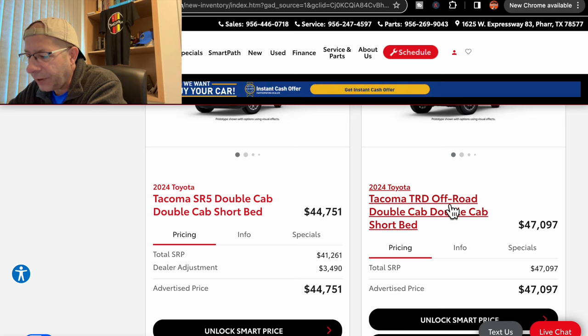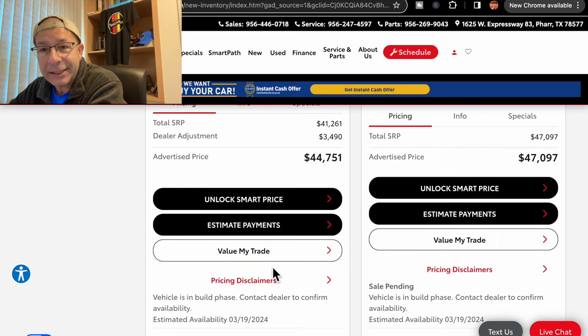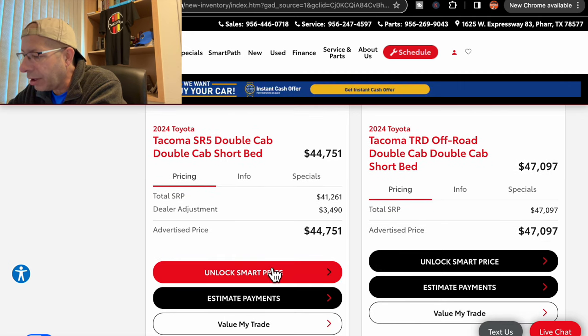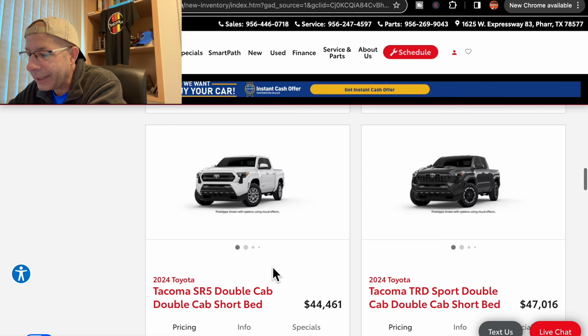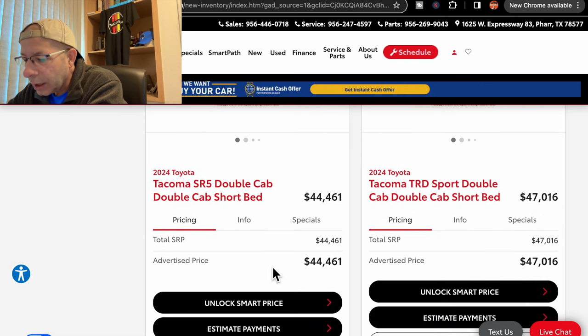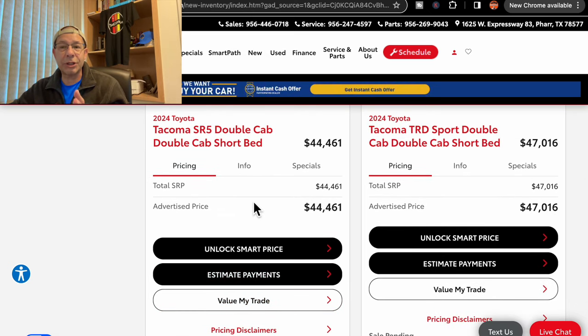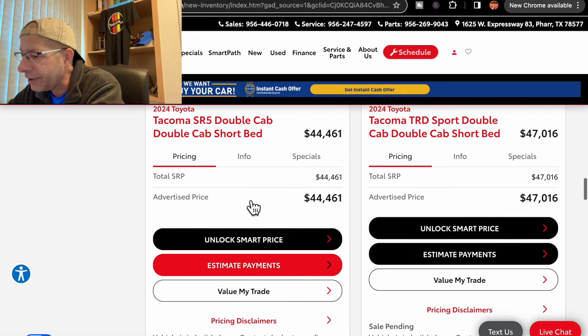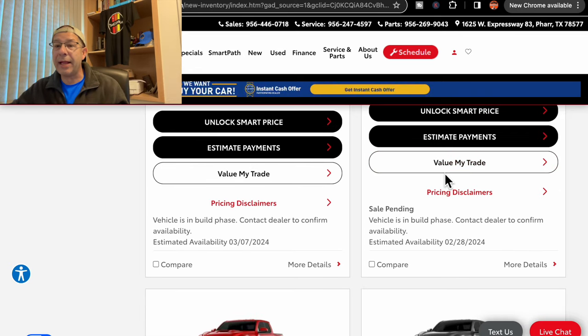Moving on, we have an SR5 double cab at $44,751, due March 19th. Then a TRD Off-Road at $47,097, due March 19th as well. We have an SR5 double cab at $44,461 — notice there is no dealer adjustment stated on this one — due in on March 7th. Then a Sport double cab TRD at $47,016, due in on February 28th. That date has already passed.